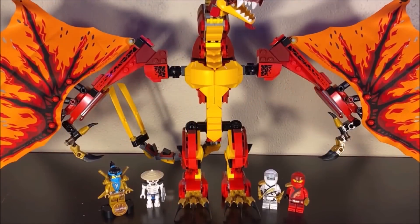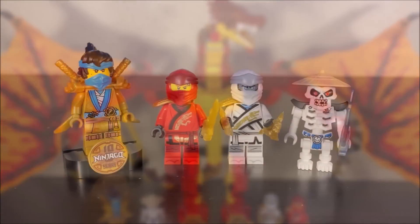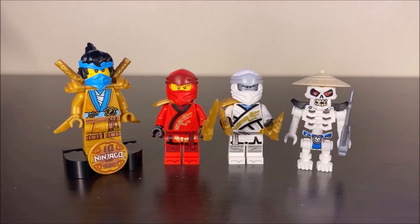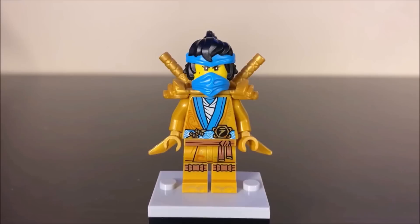Why don't we start off this review by taking a look at the minifigures, and then we'll move on to the actual dragon itself. For minifigures, we have three good guys and one bad guy. Why don't we start off by taking a look at that exclusive Golden Nia. Being the only Golden Ninja we get in this set, this figure is really, really, really nice.